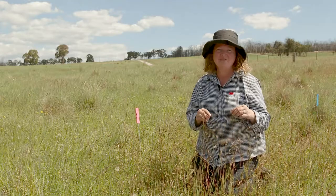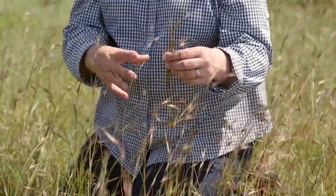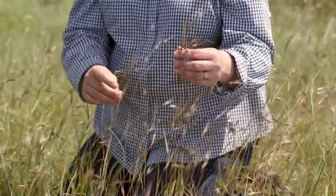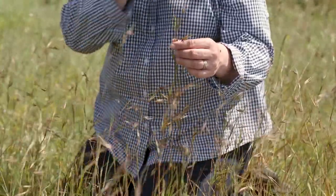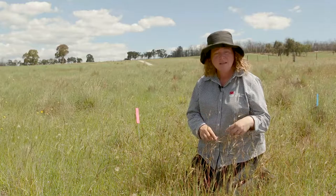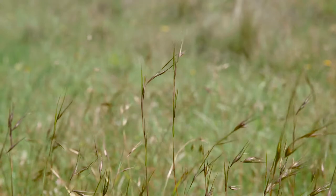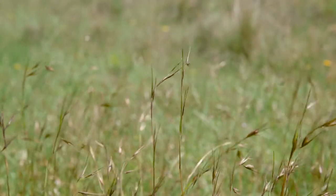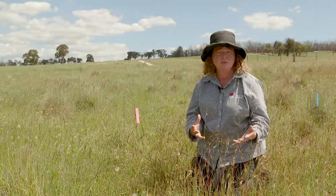This is a native naturalised pasture. You can see here this is kangaroo grass. It is a warm season perennial, so as a native it's got some really nice attributes to it. In this situation after the fire, where it was potentially a bit more tussocky, it's actually come back quite spindly, but over time and with rest this species will thicken up as well.